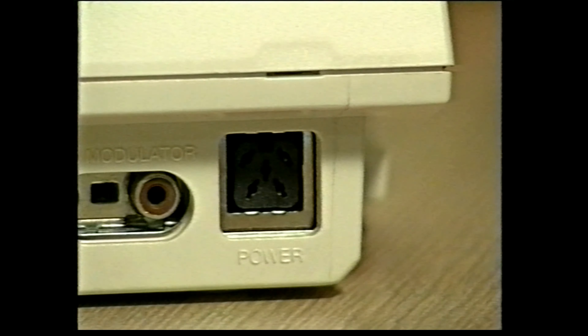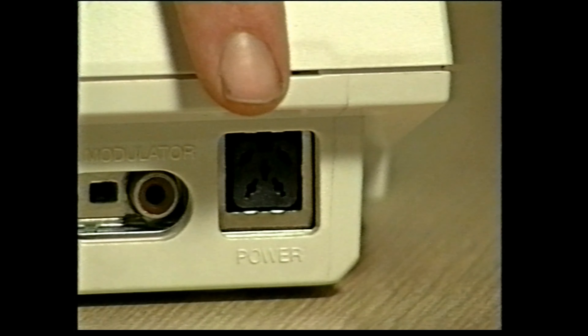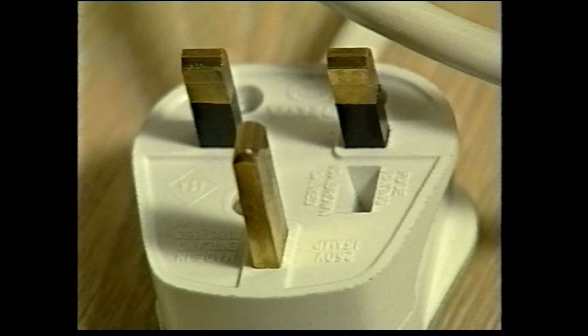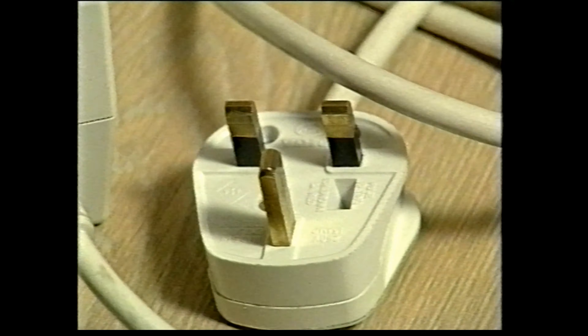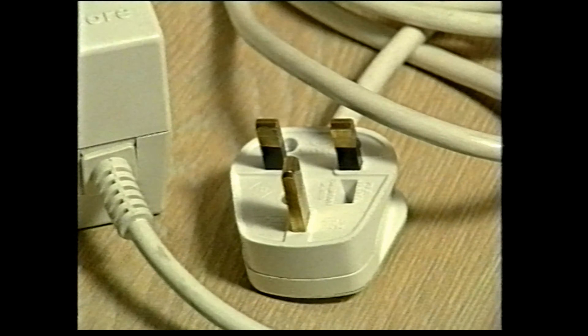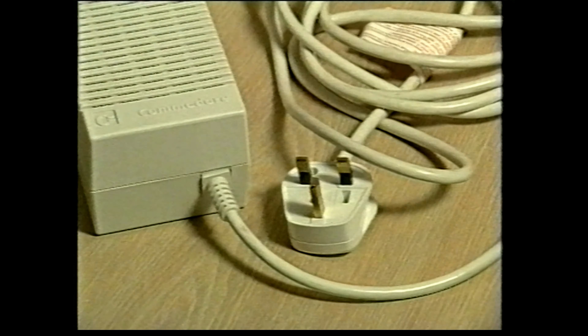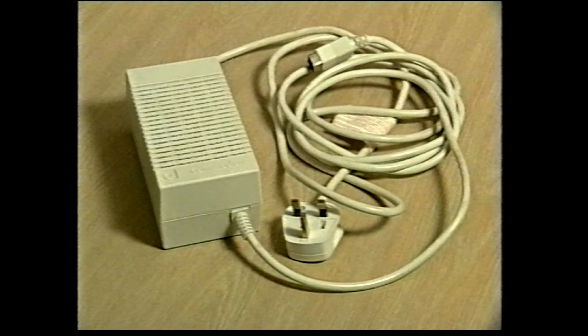Let's have a close-up look at all those sockets. Starting on the right, this socket is where you plug in the brick-shaped power supply that comes with your Amiga. The power supply is a transformer that plugs into the mains and converts the mains current of 240 volts into the much lower voltage that the Amiga actually uses. Commodore could have included the power transformer inside the Amiga, but obviously the Amiga would have had to be much larger to fit it in, and besides, a separate power supply is much safer.